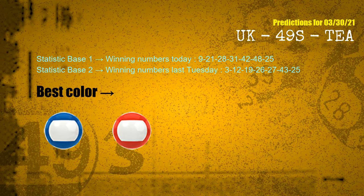According to the statistics above, with winning numbers today 09, 21, 28, 31, 42, 48, 25 and winning numbers last Tuesday 03, 12, 19, 26, 27, 43, 25 — the frequent following colors are blue and red.